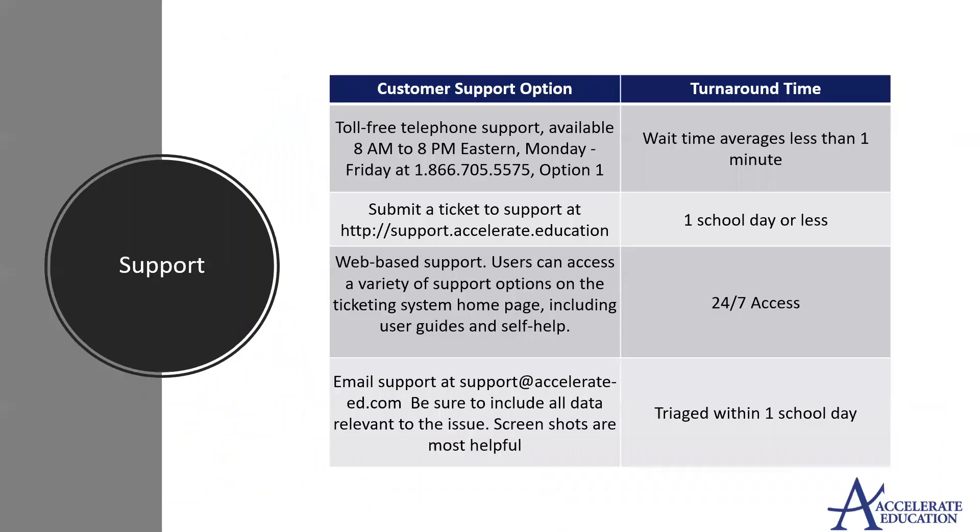Access to support with Accelerate Education is easy by phone, email, web, or our ticketing system. We'll be here to partner with you every step of the way.